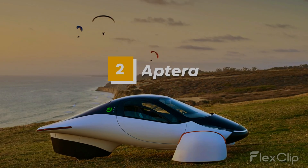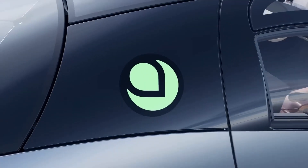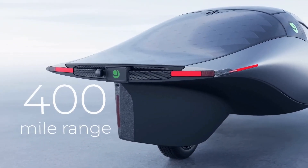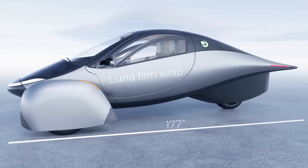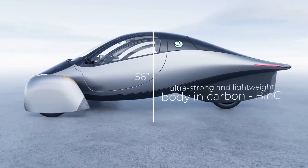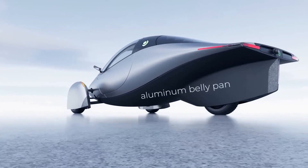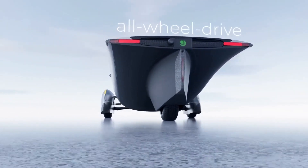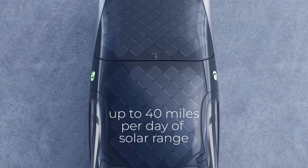Number 2: Aptera. The Aptera is a revolutionary electric vehicle that's designed to deliver unmatched performance and efficiency. This innovative car features a sleek, aerodynamic design and cutting-edge technology that allows it to travel long distances on a single charge. With its impressive range, spacious interior, and advanced features, the Aptera is a great option for anyone who wants to drive a car that's both practical and stylish.